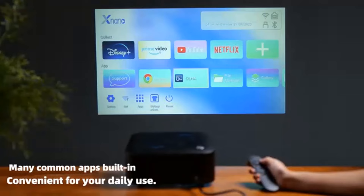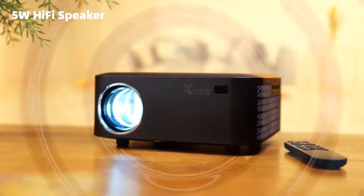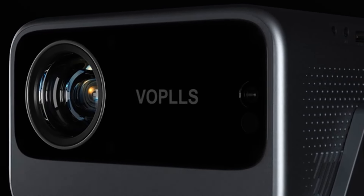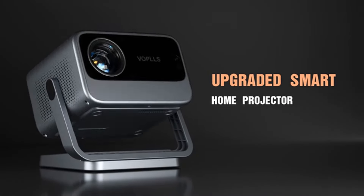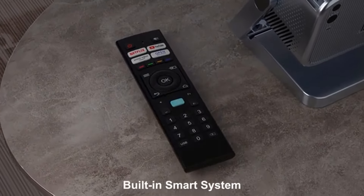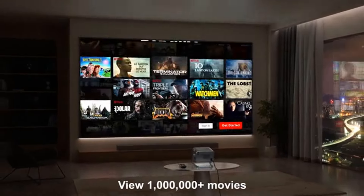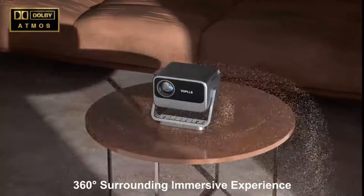The new Google TV OS prioritizes content above functionality and offers a more curated experience across all of your favorite streaming apps compared to Android TV. The PL1 can create an immersive home theatre experience in your living room with its 30-watt Dolby Atmos sound system paired with a large 120-inch image. In addition to HDR10 and HLG, the PL1 also supports Dolby Vision and other advanced HDR standards.